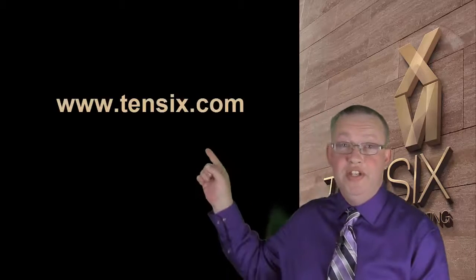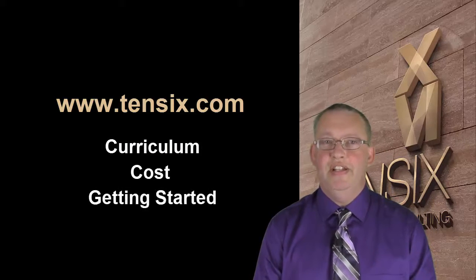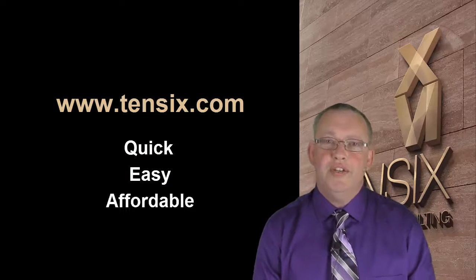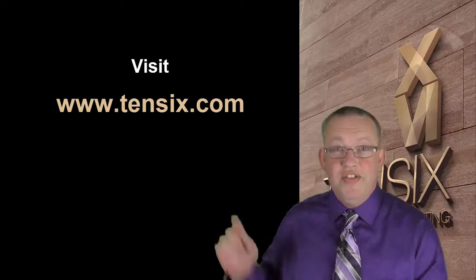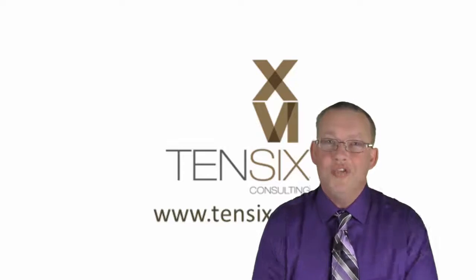Visit our website 106.com for full details about the curriculum, cost, and how to get started. Our course is the quickest, easiest, and most affordable way to start your career as a P6 scheduler, so visit 106.com today and get started right away. We'll see you online.